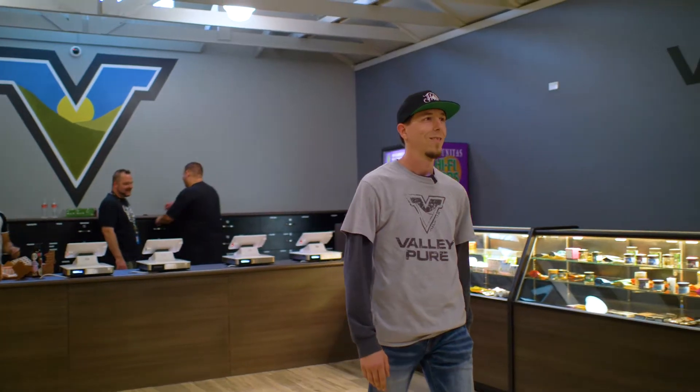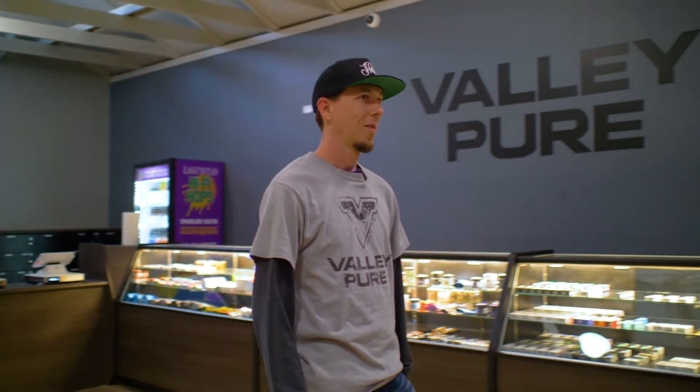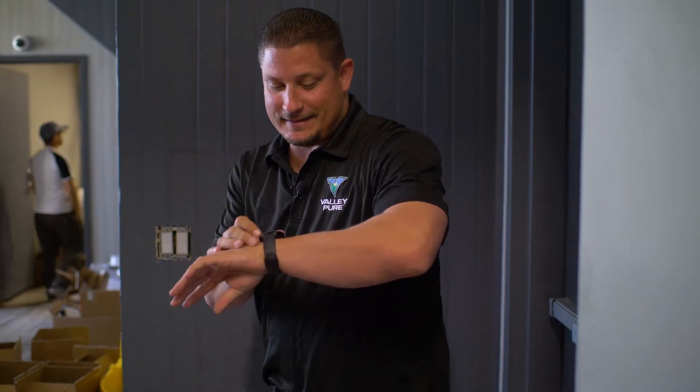I'm Matt, I'm the store manager here. We're super excited to see you guys come down. We've been in construction for about three months. As you can see, everything's ready to go. We're actually going to be opening up in three minutes. Right now it is 10 on the dot, so we're speeding through it. We're going to make it in there.